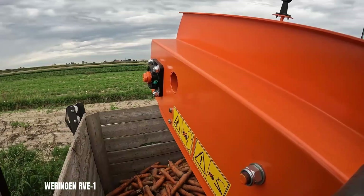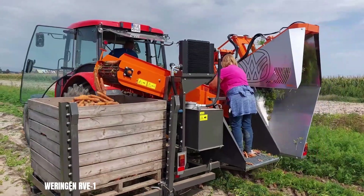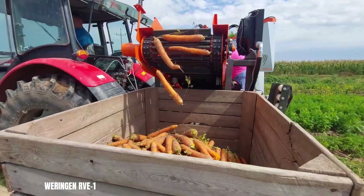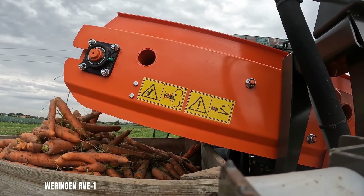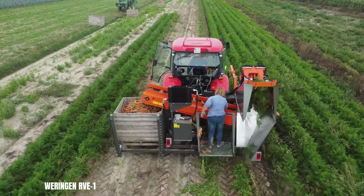The RV-E1's precise harvesting capabilities minimise crop damage, ensuring high-quality yields. Its user-friendly interface and automated functions further contribute to its efficiency and ease of operation.